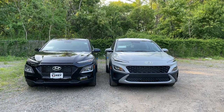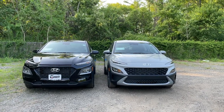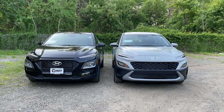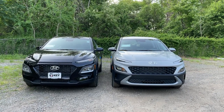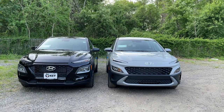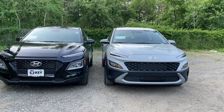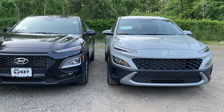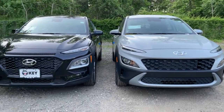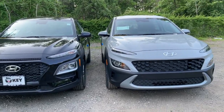The 2021 is finished in ultra black, and the 2022 is in cyber silver, which looks very good on the Kona. The 2022 is about $200 to $300 more expensive than the 2021. On the black one, the grille blends in very well. Both of them are the SE trims, basically the base trims. The 2022 is more futuristic, but I actually prefer the look of the 2021.